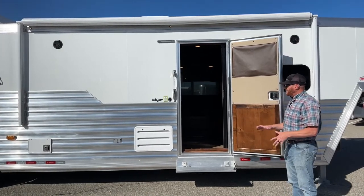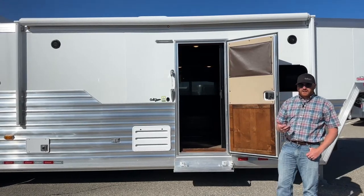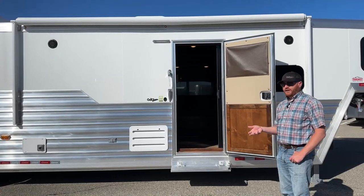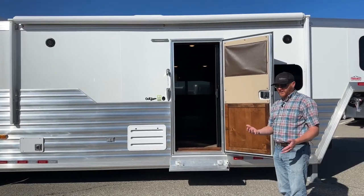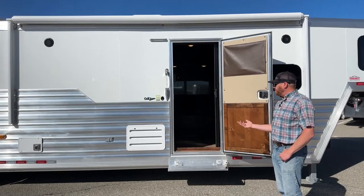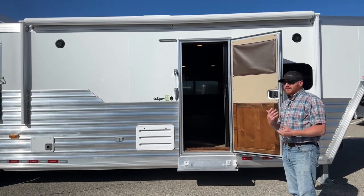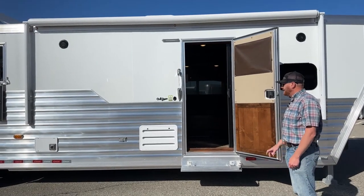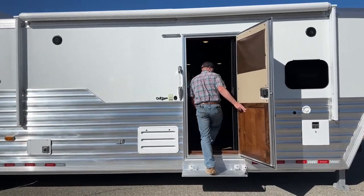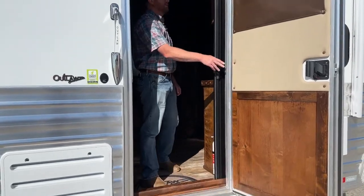We went with a 12'6" full Outlaw conversion. For the last few years, a lot of our inventory has been the ProLine XP by Outlaw, which is a production model — you don't get the full three-year warranty with that. When we priced the two side by side, we felt it was more cost-effective for the end user to go with a full Outlaw conversion because the price spread wasn't massive, but you get that three-year warranty. So a 12.5-foot short wall with a slide out.